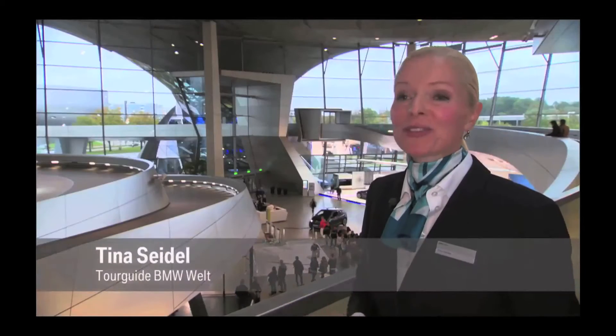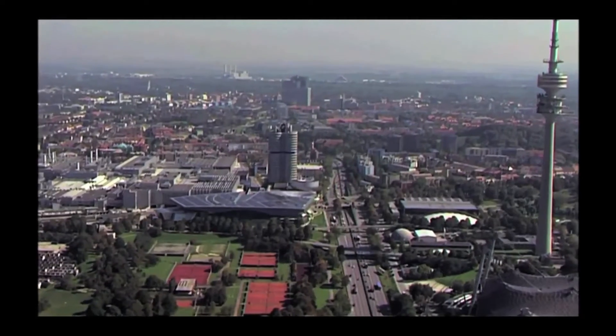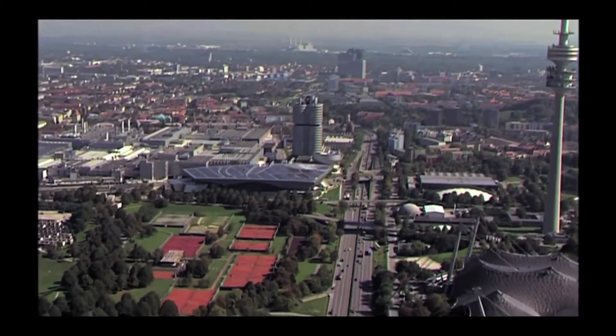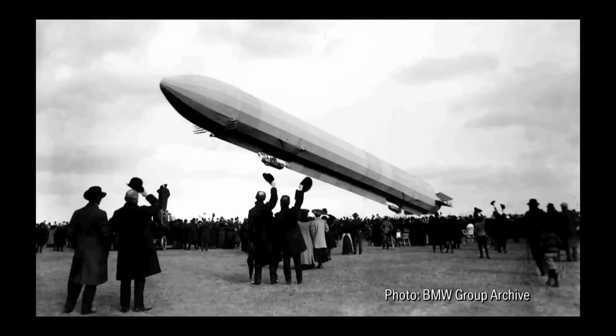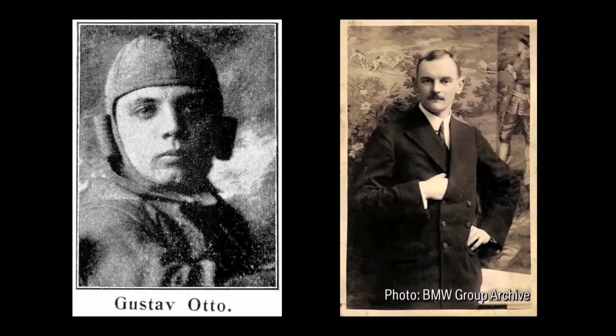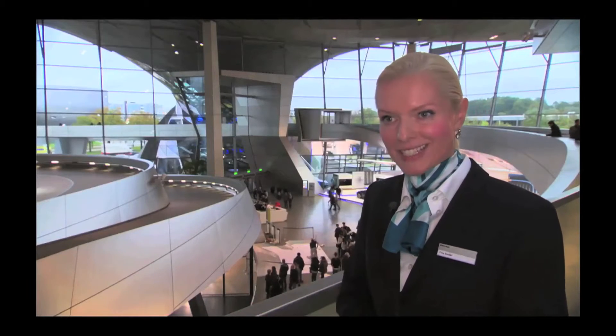We were looking for the ideal location. BMW today is a globally operating corporation, and yet this is the ideal place right here at the Milbertshofner Oberwiesenfeld. This used to be Munich's first airfield. Aviation pioneers Gustav Otto and Karl Rapp founded their flying machine factory and engine works here — those were the two predecessors of BMW, founded in 1916.